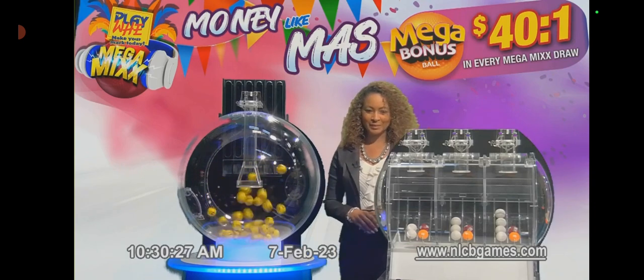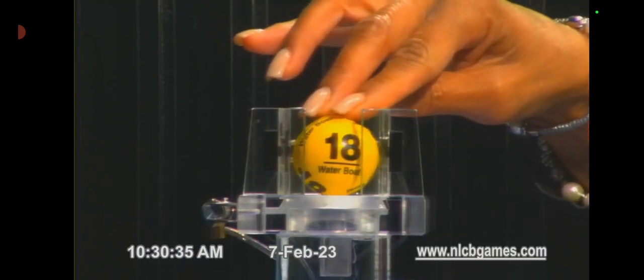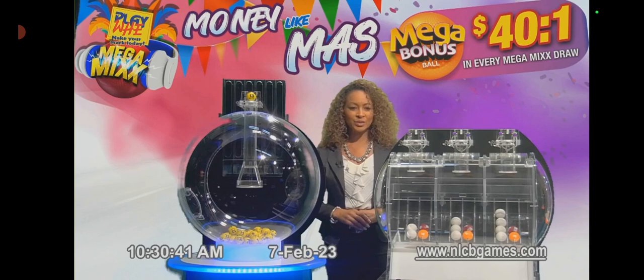We draw this morning's Playway number and the winning number is 18. The lucky mark: Water Boat. That number again is 18, the lucky mark Water Boat. Our Mega Mix machine is loaded with a mega bonus ball in each chamber.